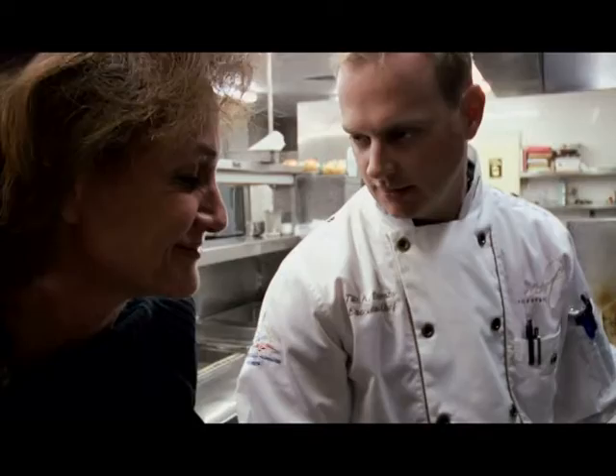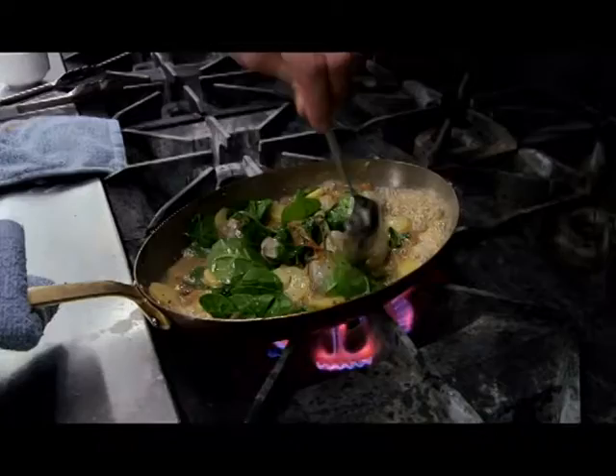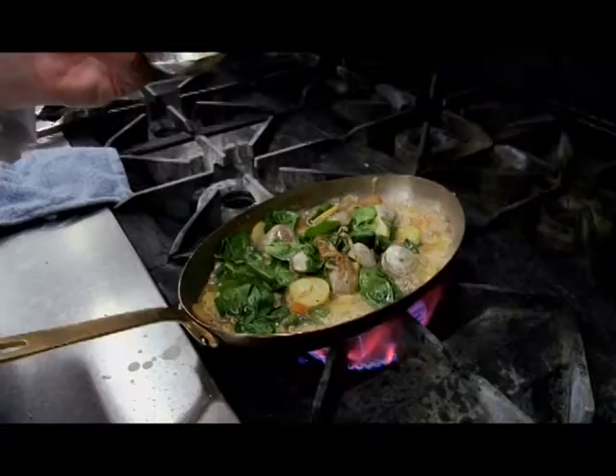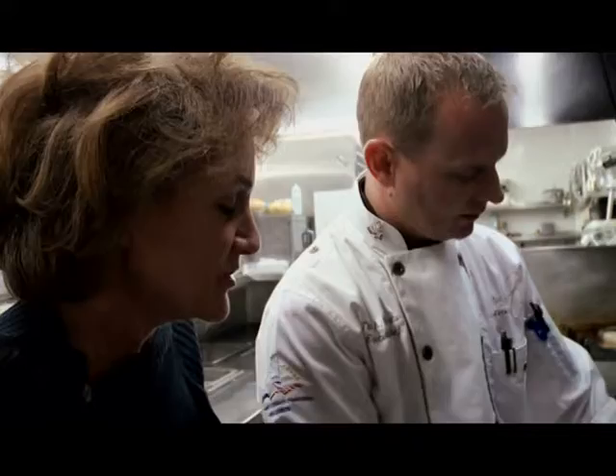This broth is absolutely amazing at this point. We're going to continue to reduce it about another 50%. What I'm doing here is kind of piling up — it's almost like basting it. It's close attention to what's happening. I really care about this potato. Everyone's getting all your attention and all your care at the same time.